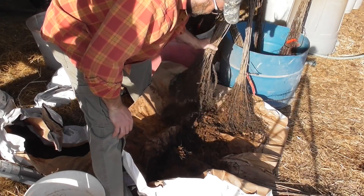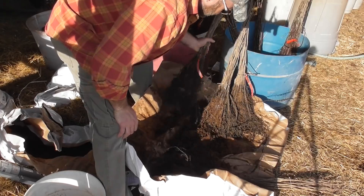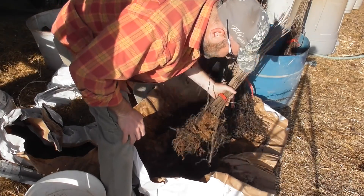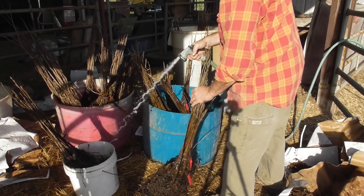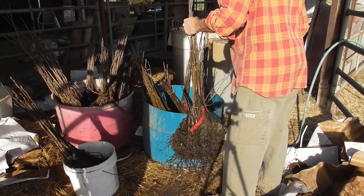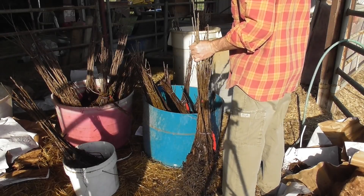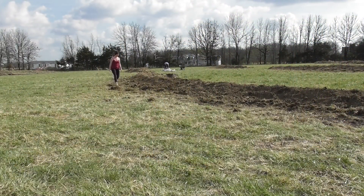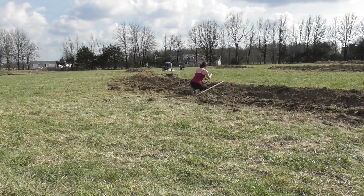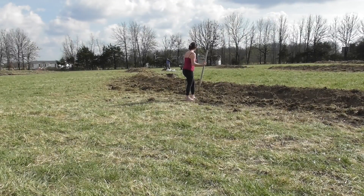The trees that seemed to do the best in that area were the false indigo trees. Of all the false indigo trees we planted, I think nearly all of those have survived, and not only that, they've thrived. The trees that fared the worst seem to be the pecans, but I believe that's because they were the last trees to be planted, so they had sat out in the barn longer than everything else.